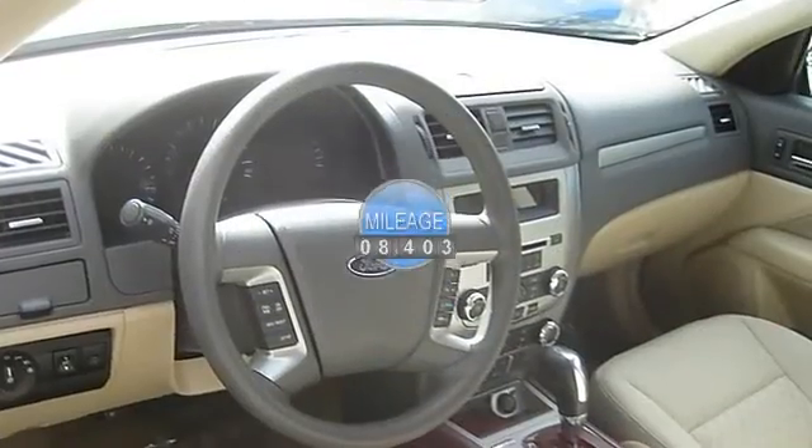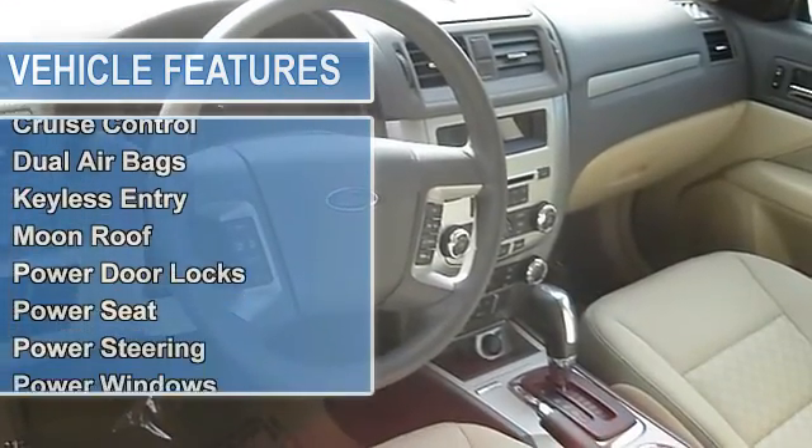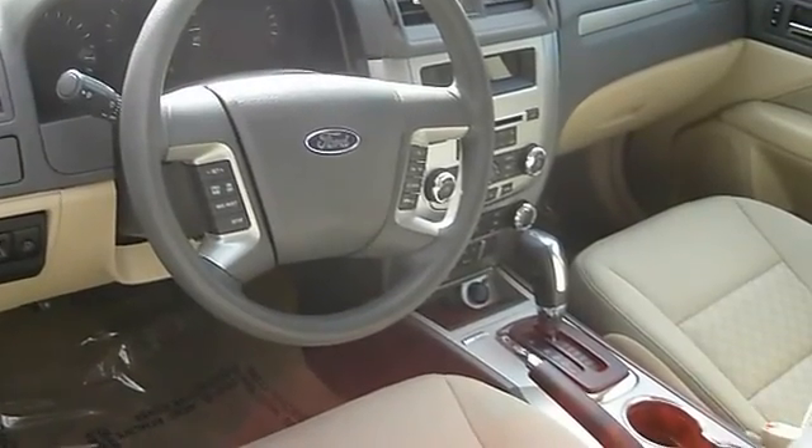Moon Roof, Power Door Locks, Power Seat, Power Steering, Power Windows, SYNC, Tilt and Telescoping Wheel, Traction Control. Please call our Professional Internet Team!